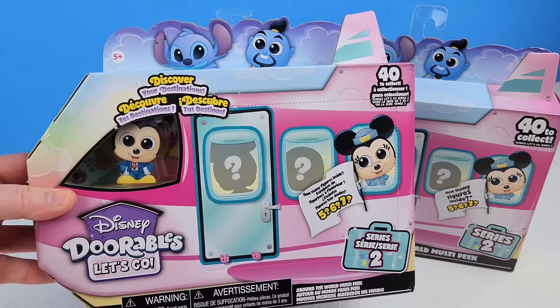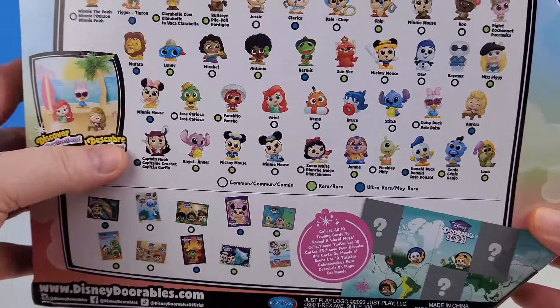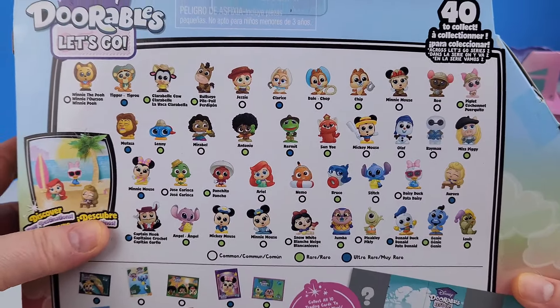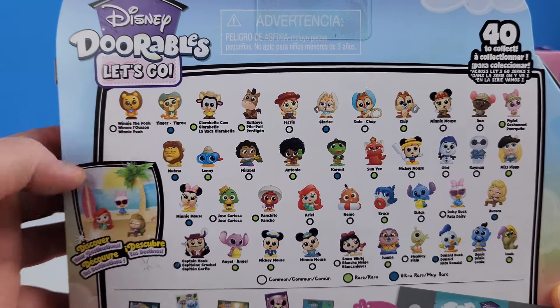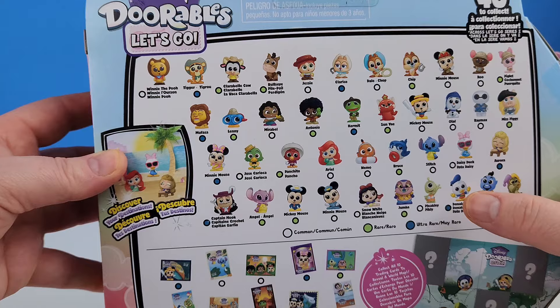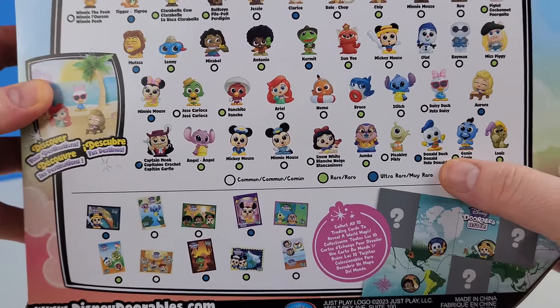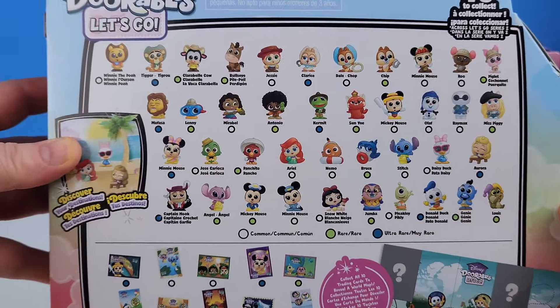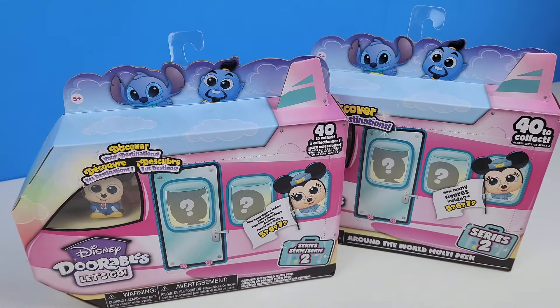She's wanting all the Mickey figures — there are a few different Mickey Mouse characters she wants. I kind of want Winnie the Pooh, Tigger, and Piglet. There's Donald and Daisy as well. But these are really cute; I think we'd be happy with any of them. We have two packs, so we have double the chances of getting the ones we want.